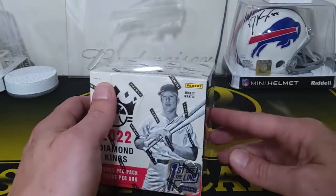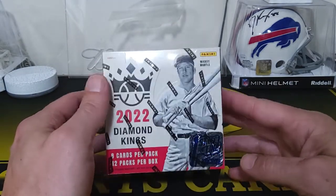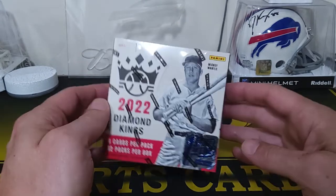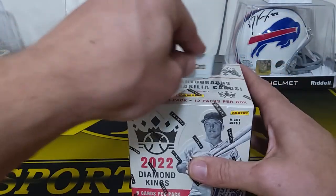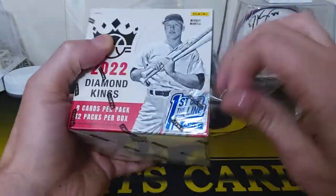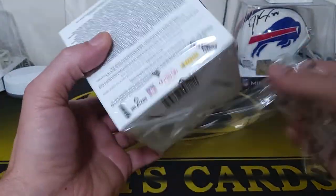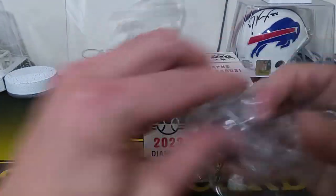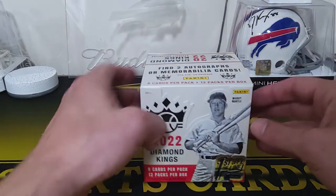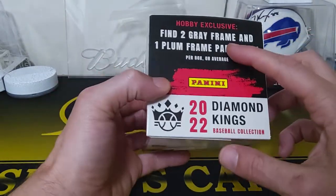Hey guys, RMB Sports Cards. Just got this in the mail today — 2022 Diamond Kings, first off the line. I've seen a few videos of these. A lot of the hits are real low-numbered stuff. I think you get two hits, first off the line exclusive, and then one other first off the line parallel.